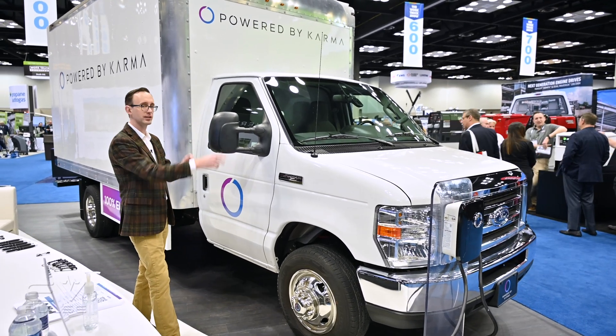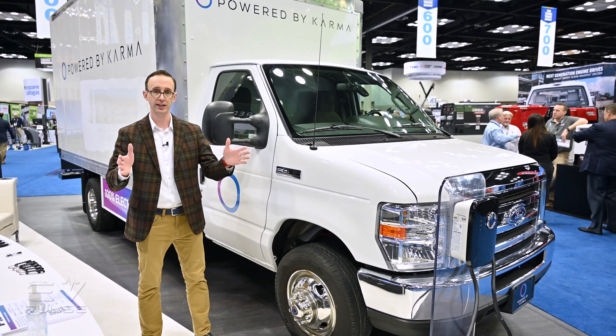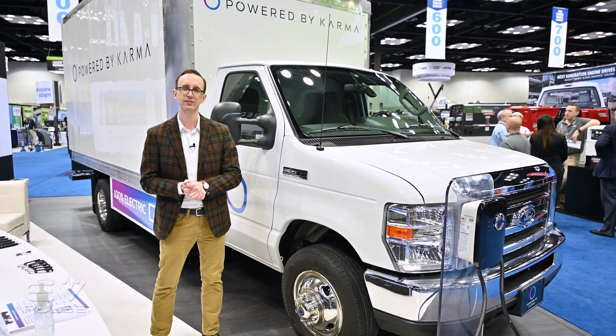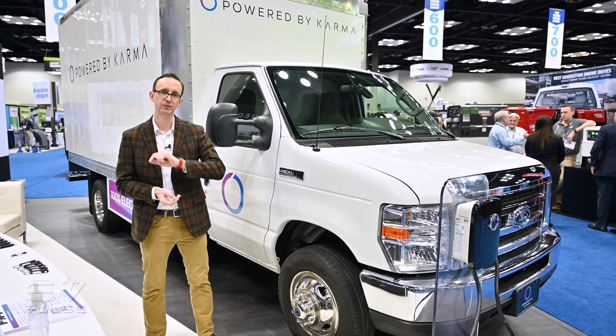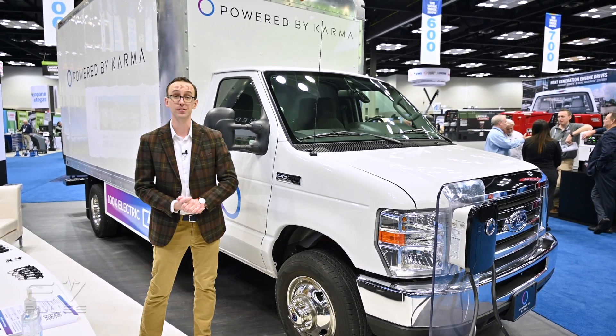As it sits, this right here has a gross vehicle weight rating of 14,500 pounds and a maximum wheelbase of 176 inches. Up next, I will tell you all the details about Karma's all-electric drivetrain, so don't go anywhere.